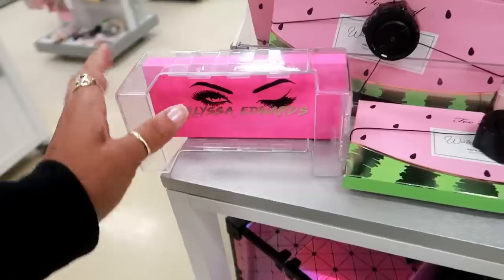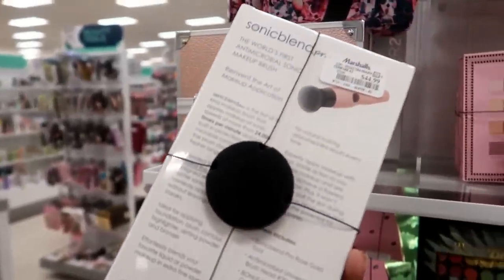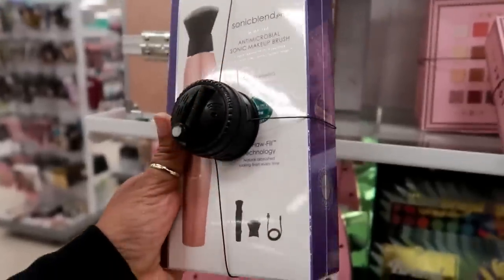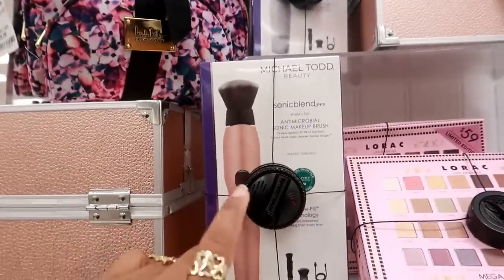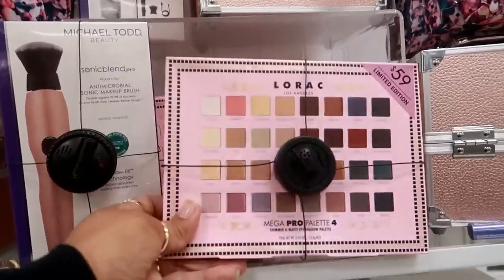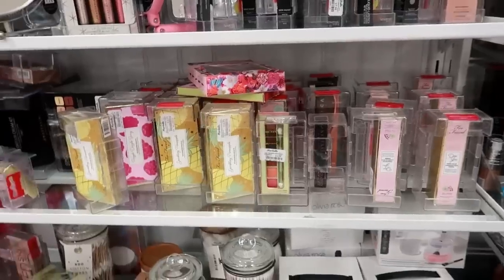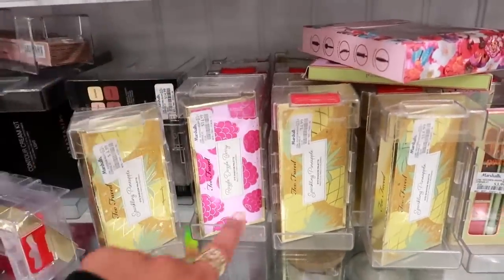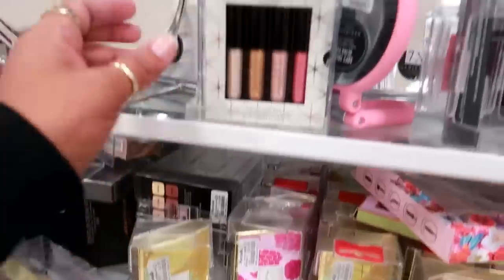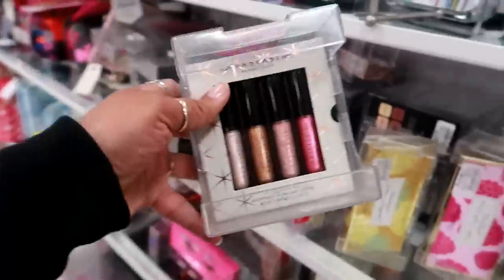They still have the Anastasia. Here's a Sonic Blend Pro makeup brush for $45.00 — what does this thing do? That thing better put on my whole face for me. They have that one with the rose gold handle and then I also see the marble one. This one right here is $20.00. Here's more Too Faced over here — the Sparkling Pineapple and the Razzle Dazzle Berry palettes for $15.00. And look at this lip gloss set — pretty colors — $12.99.